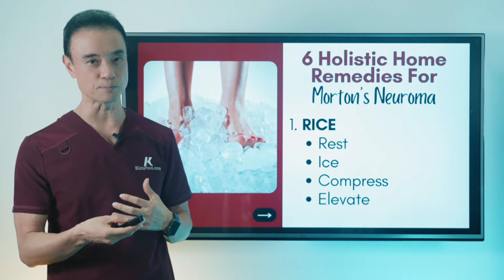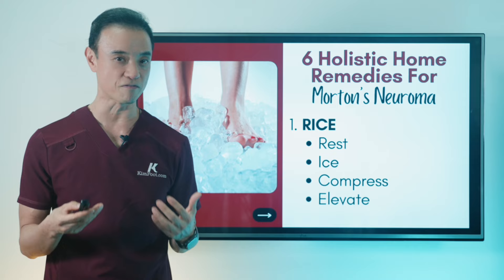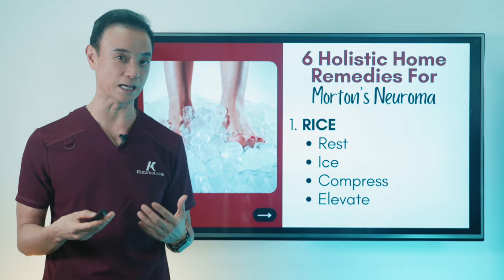Really taking it easy is very important because the area is really inflamed and this is very painful. Anytime there's something wrong with your nerve, you have to be really taking it easy, getting the swelling out, and improving your circulation to the area.